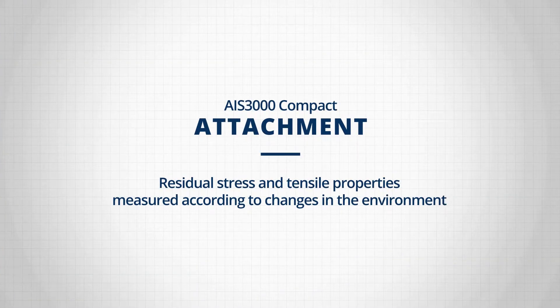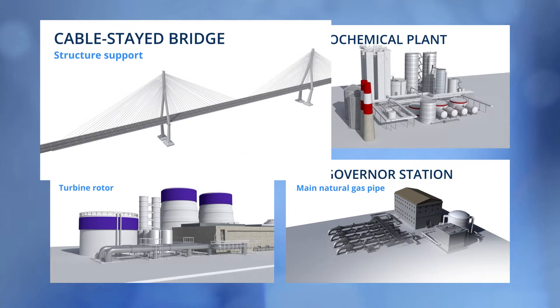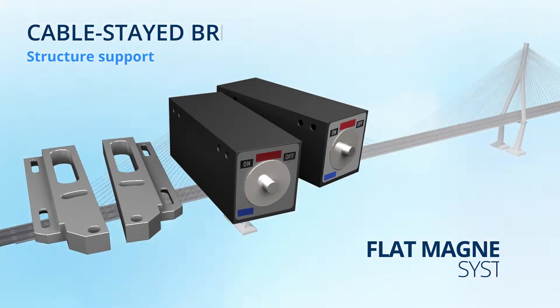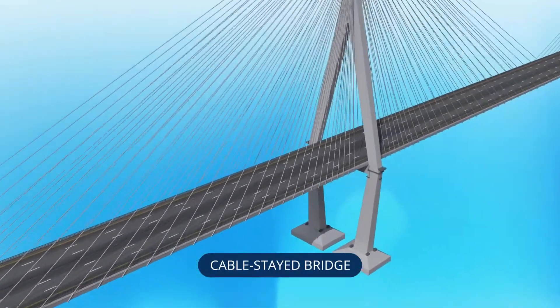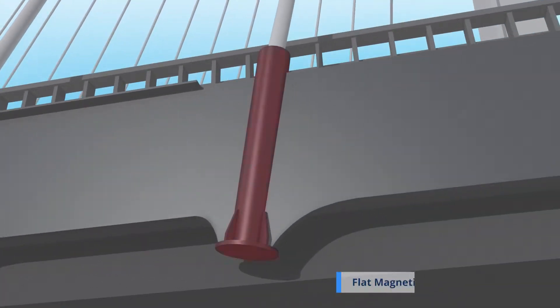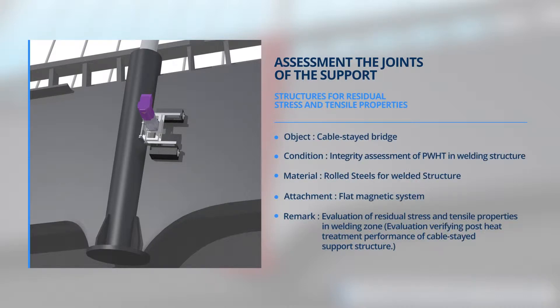We will see how AIS-3000 Compact measures by combining four attachments with the main head assembly, depending on test objects, through four typical test environments. The first case to be introduced is a cable stay bridge. The attachment to be used is the flat magnet system, which is optimal for flat metallic shapes or structures. The test object is the welded support structure of the cable stay bridge, and the test is intended to evaluate the integrity of the structure welded and heat treated. Bridge deck and metallic plate are also applicable.